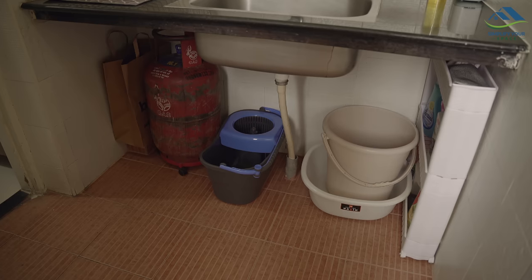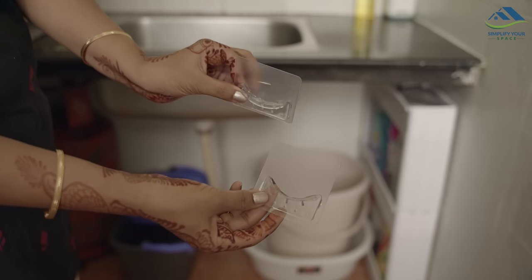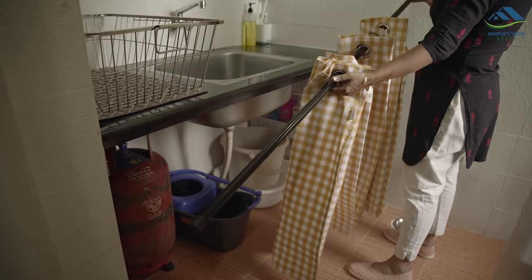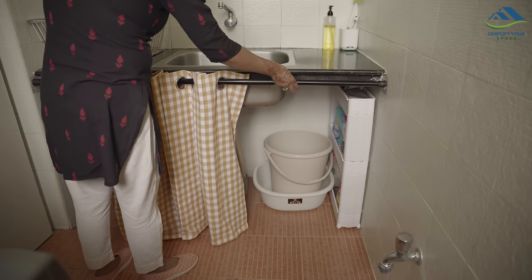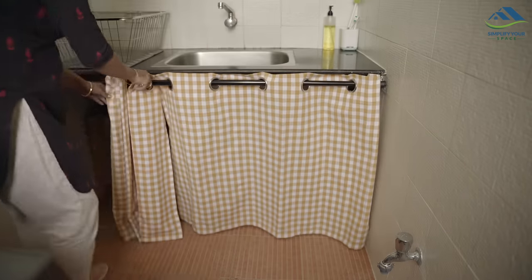I will close this place with the help of curtains. First I installed the self-adhesive curtain rod holders, and now I have hung these curtains here. These were regular window curtains that I shortened from the bottom. Now this area is hidden with curtains and looks neat.